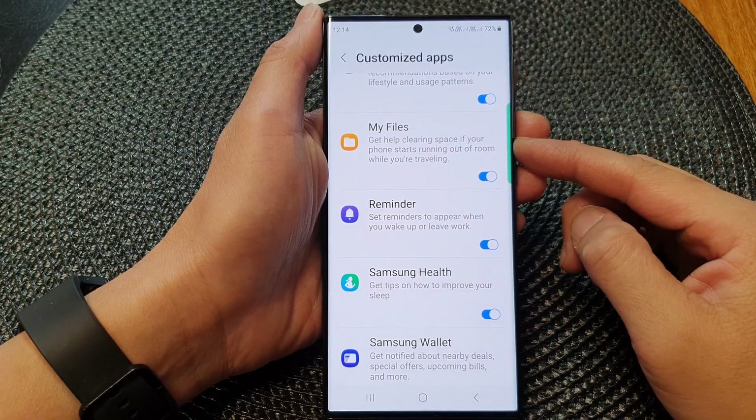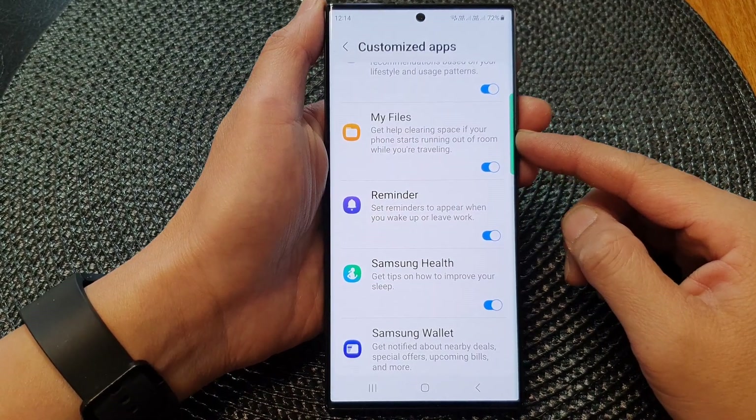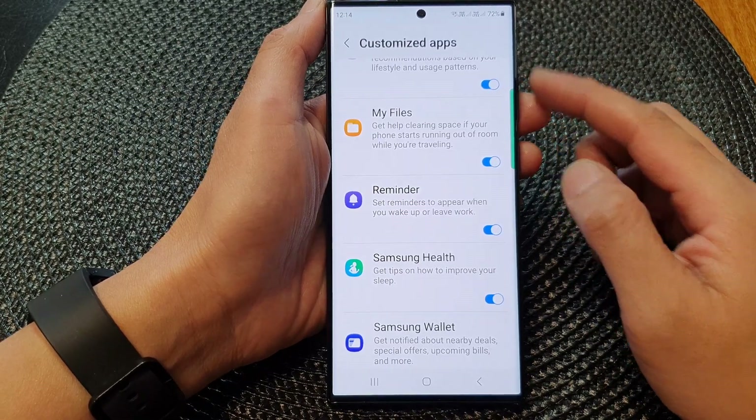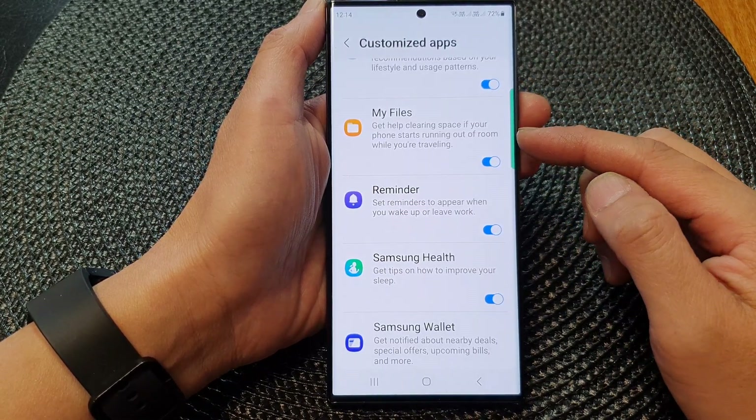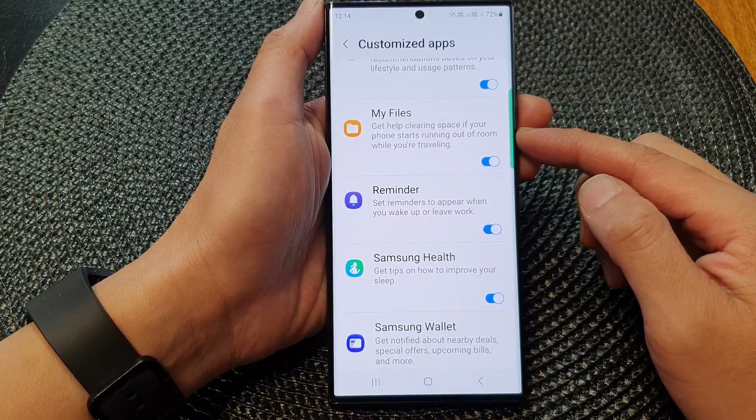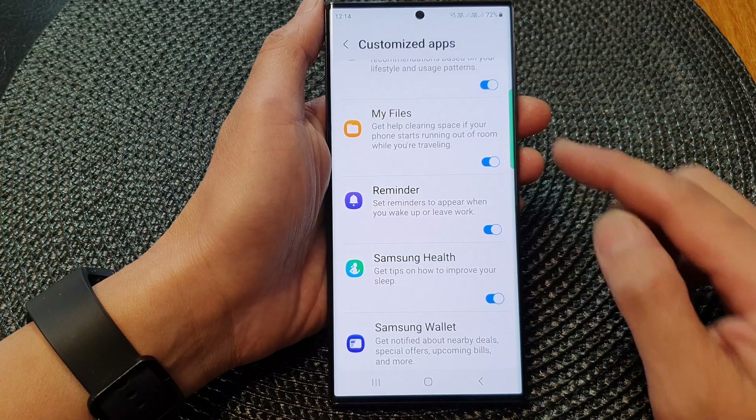Hey guys, in this video we're going to take a look at how you can turn on or turn off the customize My Files feature to get help clearing storage space on your device on the Samsung Galaxy S23 series.